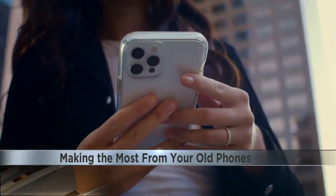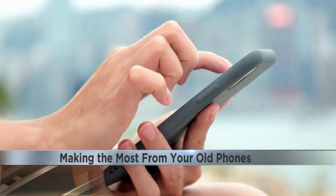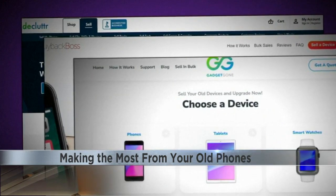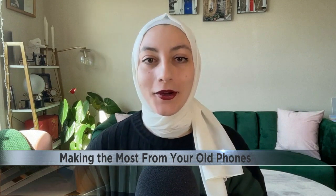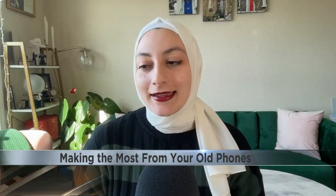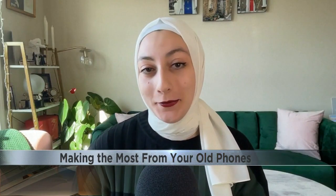One quick and easy option that Alhiti suggests is using a buyback service that specifically deals with buying old phones, like Declutter, Buyback Boss, or GadgetGone. On the one hand, you can get instant quotes and you don't have to deal with buyers one-on-one — you can let the sites take care of that. The drawback is that you might not get as much money as if you sold it on your own.